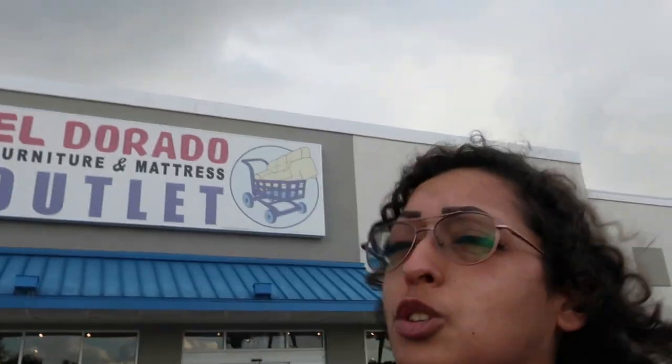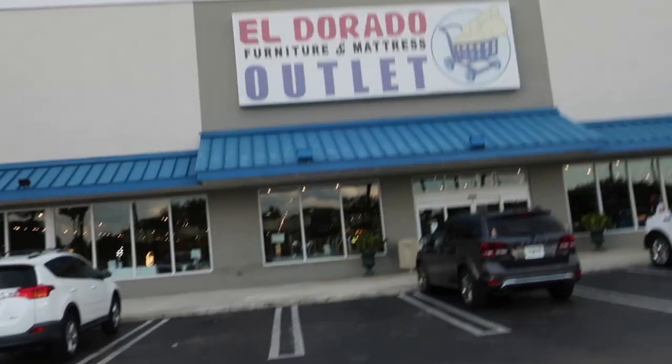Hello, YouTube. In today's video, we are furniture shopping with Fred. Here we go.